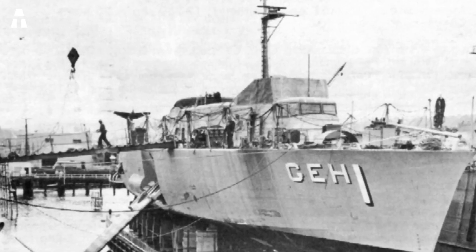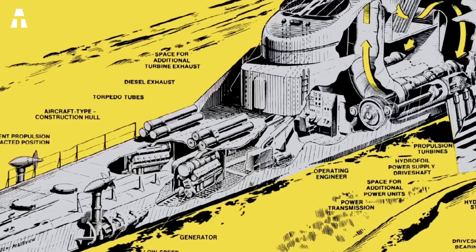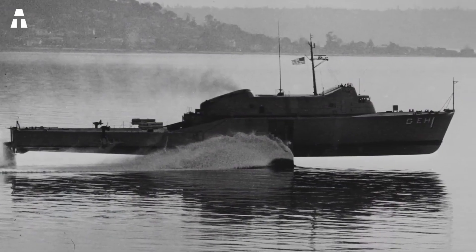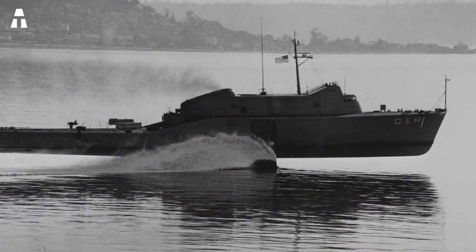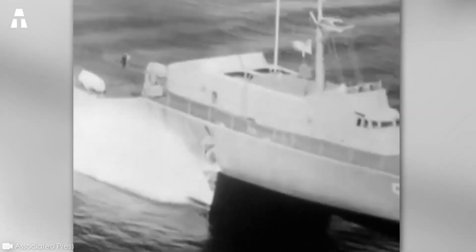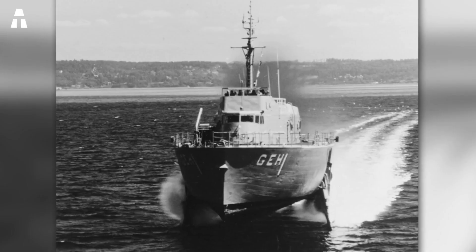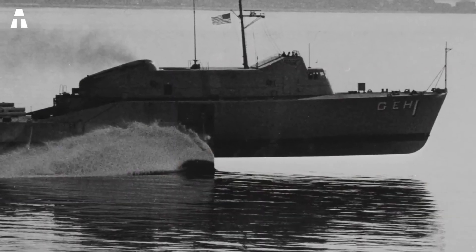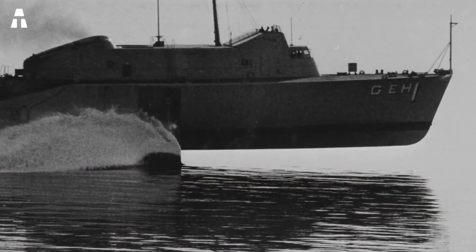So why is this vessel making such an impression? Quite simply because of its impressive design. What's more, it features a very rare combination of engines for a ship of this era — after all, the year was 1964. The USS Plainview is a military hydrofoil, so its objectives were defined in advance. It was a major asset for the US military and the center of experimental programs.